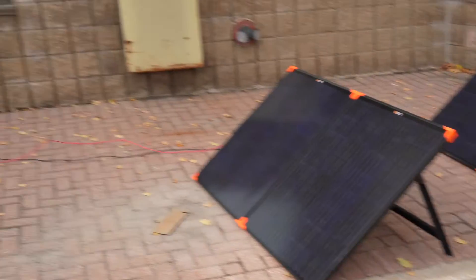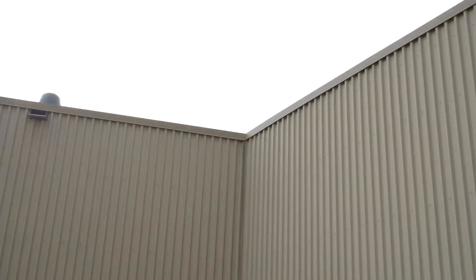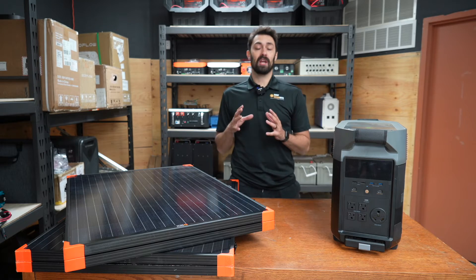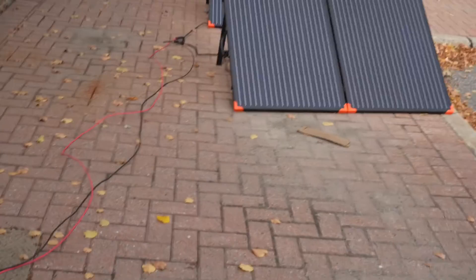So what this shows is: yes, cloud cover definitely affects the amount of solar input that you're getting into your batteries. Even a slight change in the amount of cloud cover over the sun is really going to affect the input that you're getting.